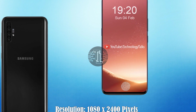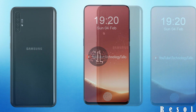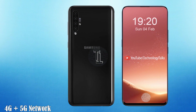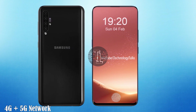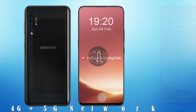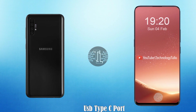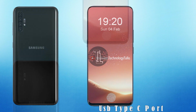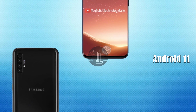Let's talk about its protection. The Samsung Galaxy X5 contains Corning Gorilla Glass 6 protection. It also contains a 4G plus 5G LTE data network with the new cellular standard, and a USB 3.1 Type-C port.